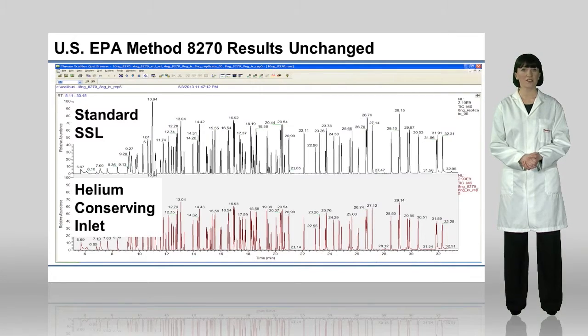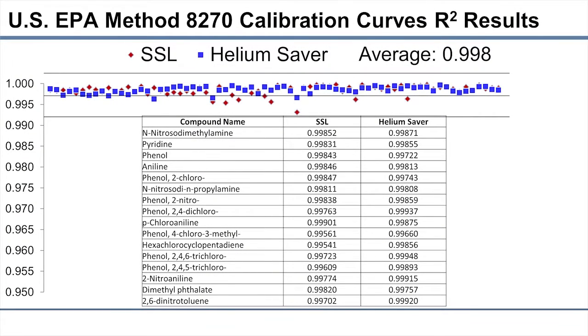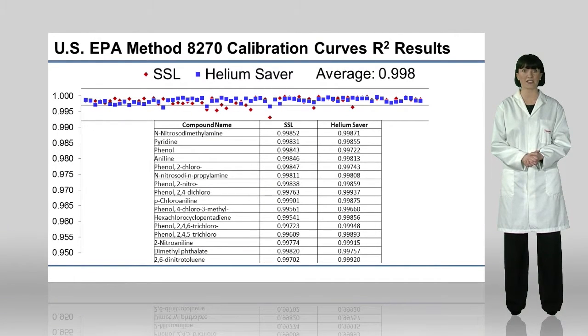A case study was conducted to determine the effectiveness of the helium saver technology when used in regulated US EPA method 8270, featuring the analysis of semi-volatiles with GC-MS technology. The results obtained when using the helium saver technology were almost identical to the results obtained when using the conventional methods. For example, retention times remained unchanged, as did precision and split ratio accuracy. Calibration curves were still accurate, and overall results are almost identical.